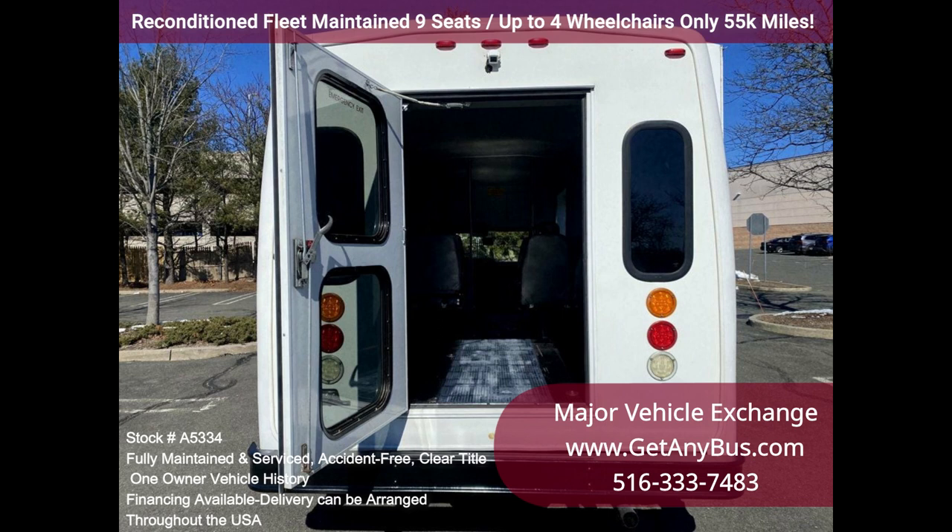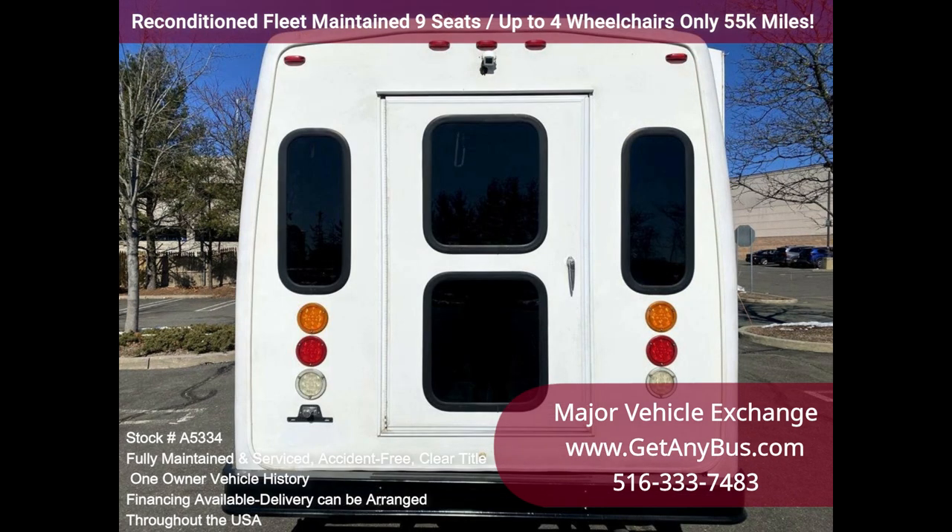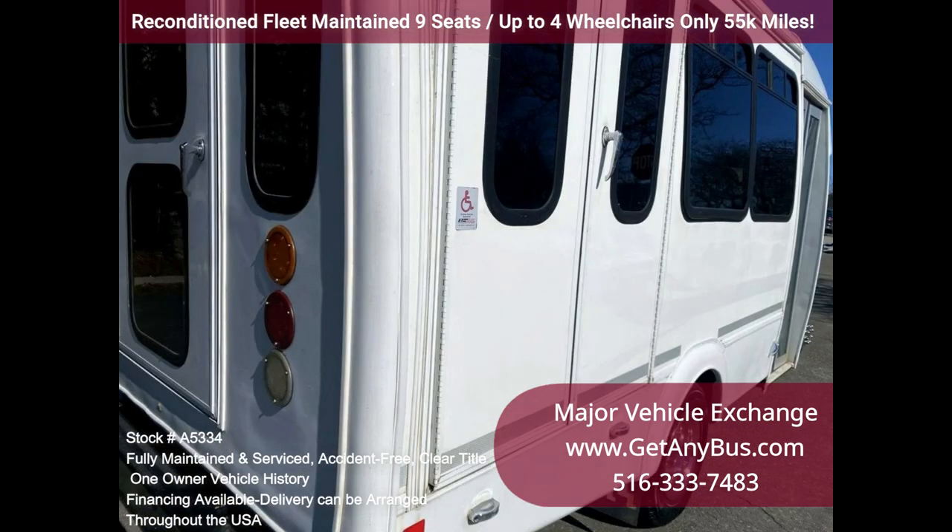One owner, accident-free, clean title vehicle history report. Inspections welcome. We have reconditioned this bus as needed and have detailed it to give it an excellent appearance.